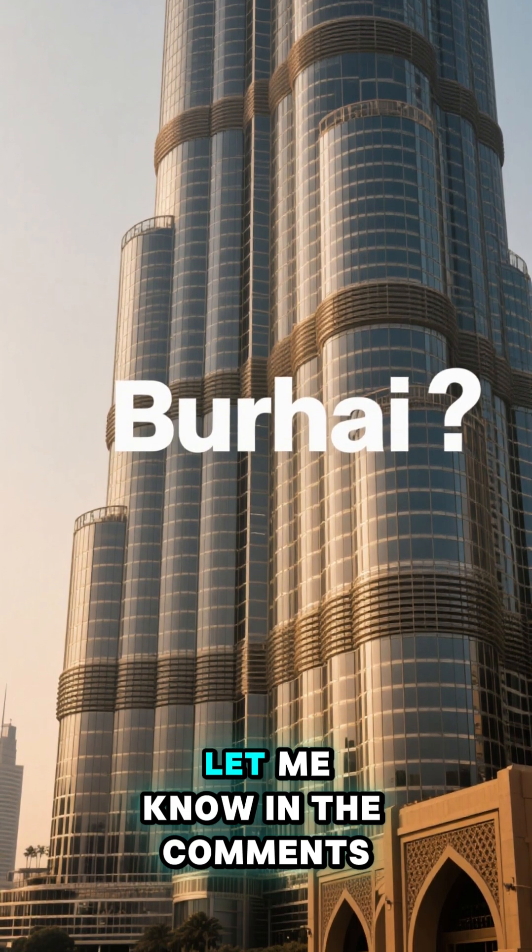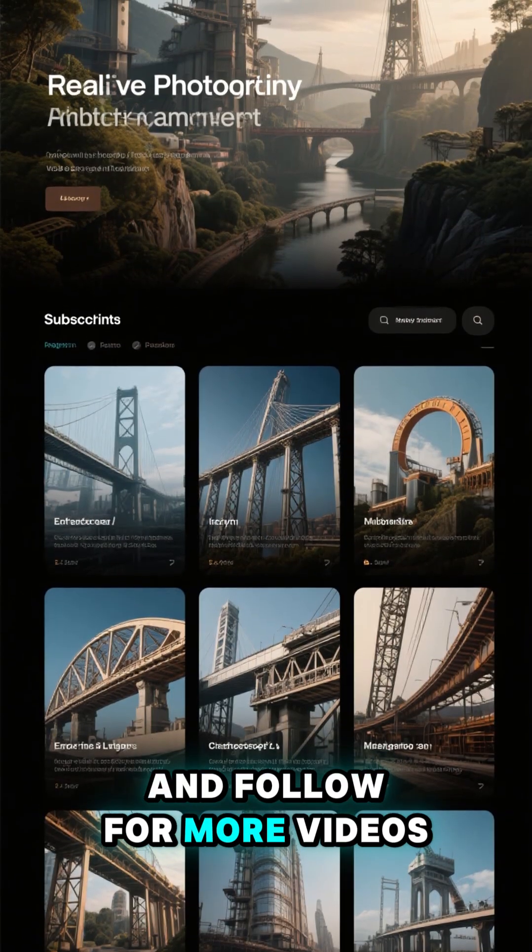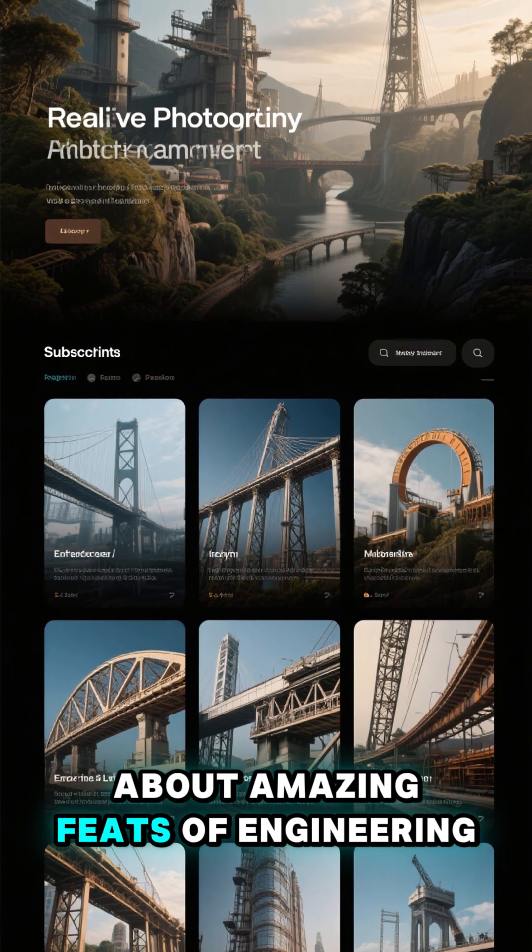Have you seen it? Let me know in the comments, and follow for more videos about amazing feats of engineering.